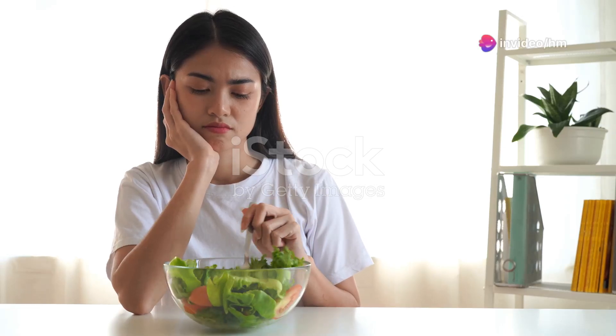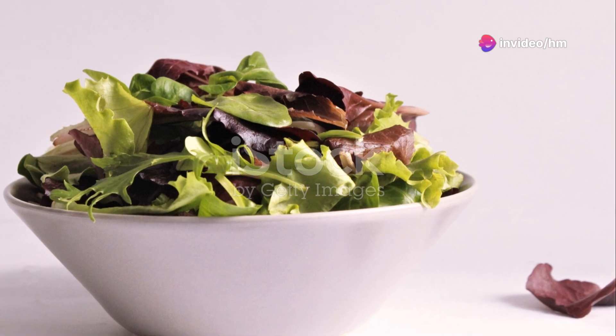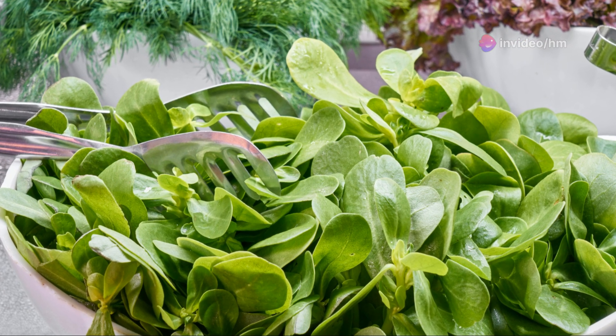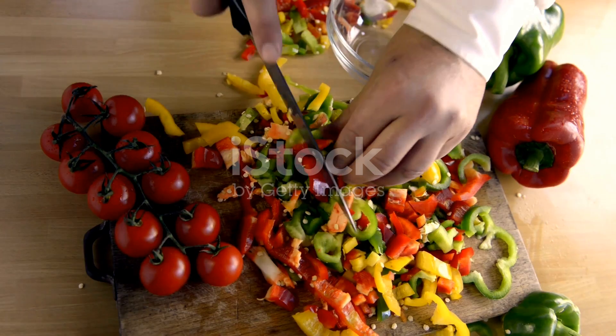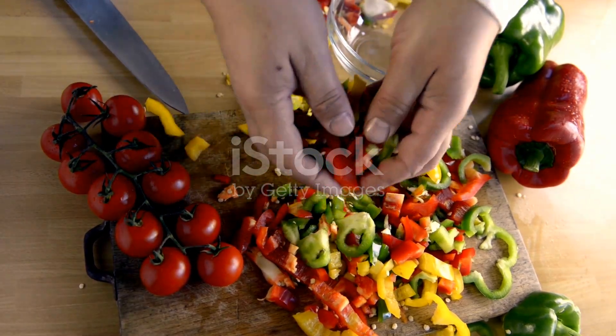Salads can be boring, but not if you know the right ingredients. First up: leafy greens — spinach, kale, or romaine. These are packed with vitamins and give your salad a crunchy base. Next, add some color with veggies. Think cherry...